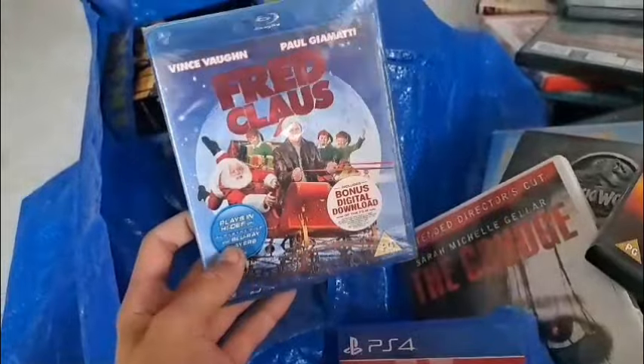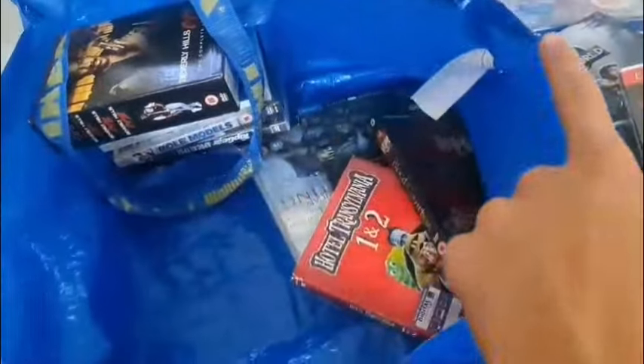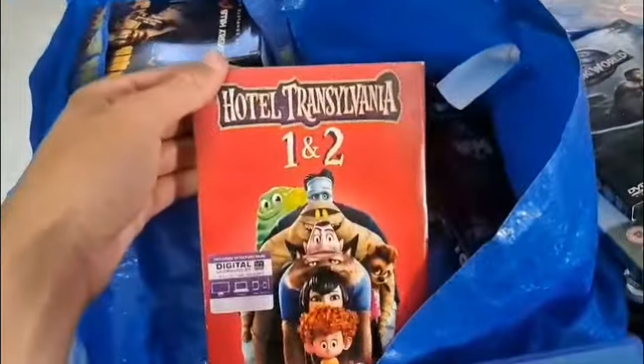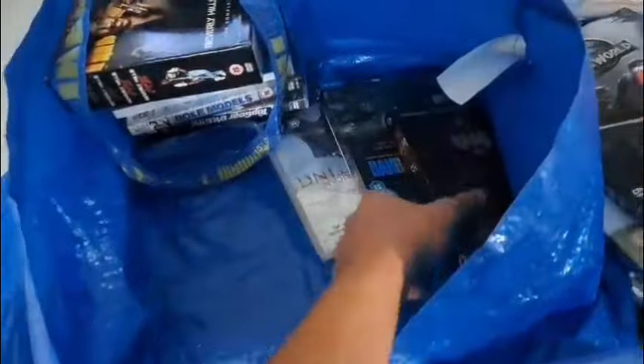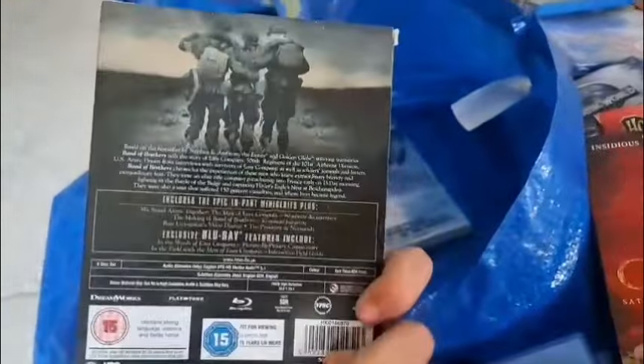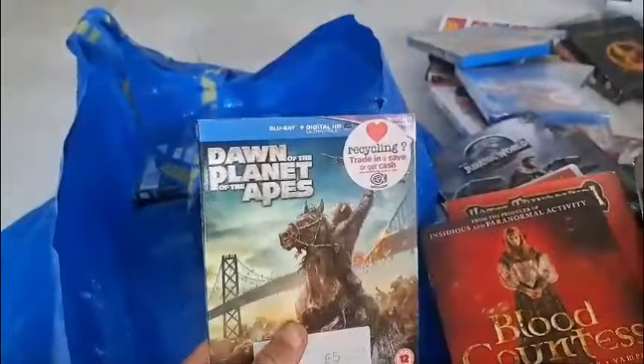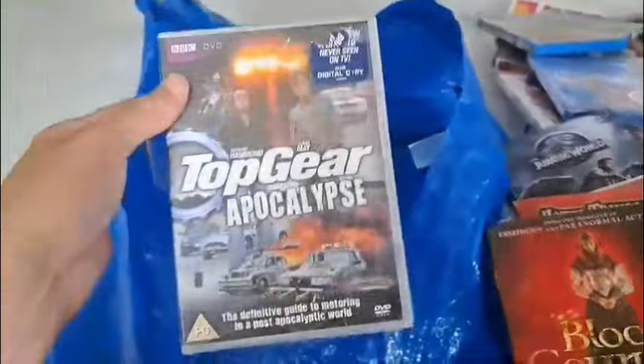Fred Claus on Blu-ray, factory sealed. Killing Season. Hotel Transylvania 1 and 2. Band of Brothers on Blu-ray — that is very cool. Beverly Hills Cop. Some Dawn of the Planet of the Apes here on Blu-ray. Some more Top Gear.